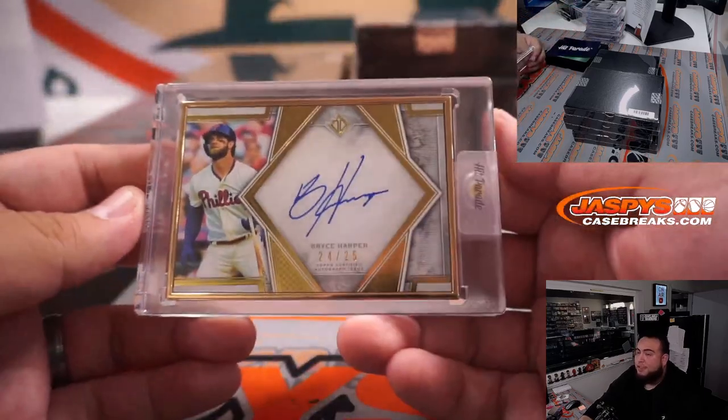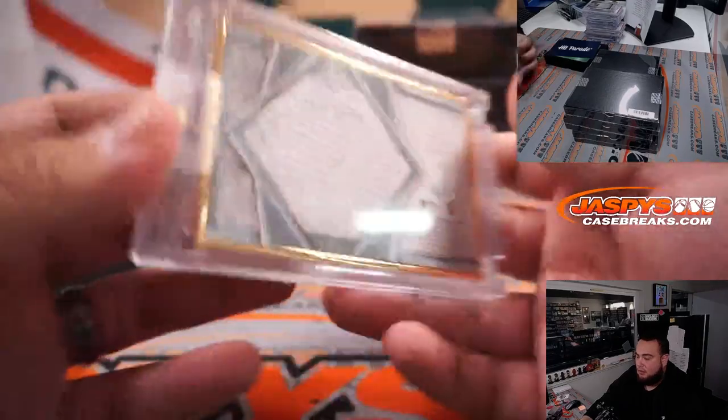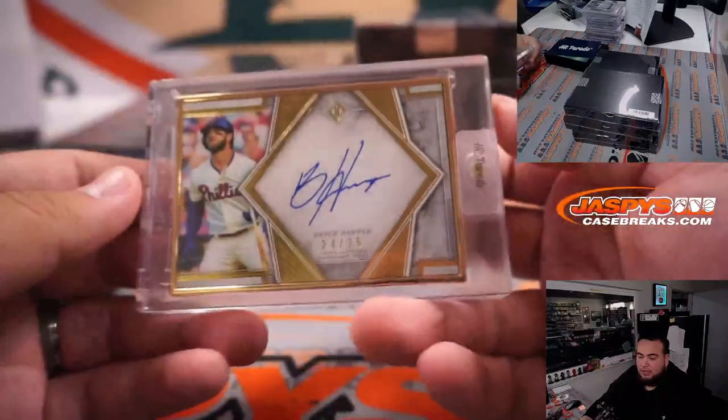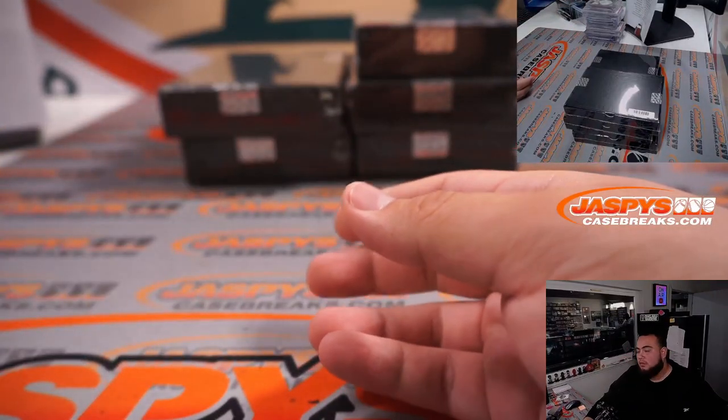Bryce Harper for the Phillies, 24 out of 25. That's for the Phillies and Barry David — on the board buddy. Alright, halfway through guys, five more boxes left.